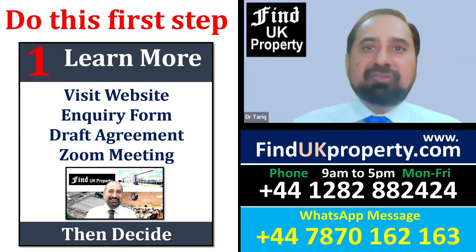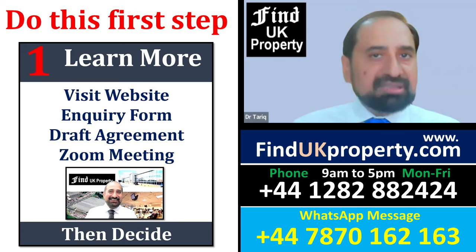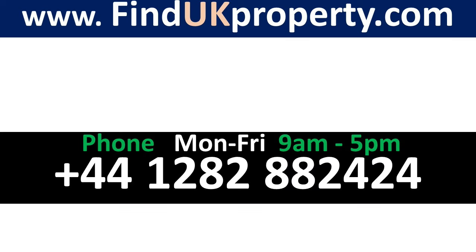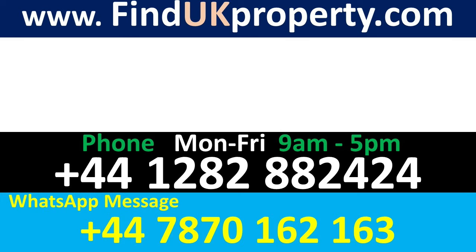Please visit our website, complete the inquiry form, get a draft agreement, and have a Zoom meeting to discuss all your needs. Learn more by watching our summary video or one of the five BBC programmes on how we buy, renovate, rent out, and then sell to investors. You can phone any of our sales staff during working hours, or message us on WhatsApp at any time to arrange a WhatsApp call or Zoom meeting. Please do it now.